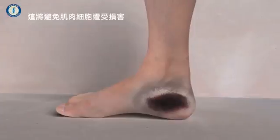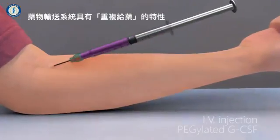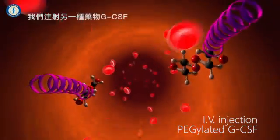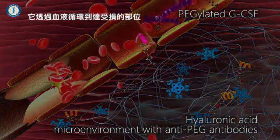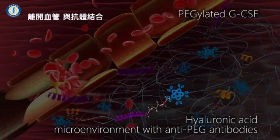This will prevent damage to the muscle tissue. The capture system is reloadable, meaning we can use it to deliver more than one drug. We inject a second medication called GCSF, which travels through the blood until it reaches the injury site, exits the blood vessel, and binds onto the antibody.